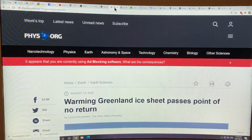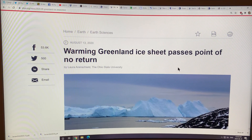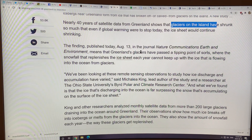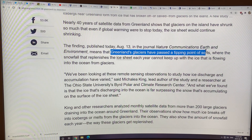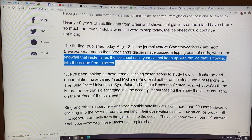Now we'll get into the nitty-gritty, starting with some press releases first, then the actual paper. 'Warming Greenland Ice Sheet Passes Point of No Return' — this was August 13th, 2020. They looked at 40 years of satellite data from Greenland and how glaciers have shrunk. The scientific paper came out in Nature Communications Earth and Environment. Greenland's glaciers have passed a tipping point — the snowfall that replenishes the ice sheet each year can't keep up with the ice that's flowing into the ocean from the glaciers.